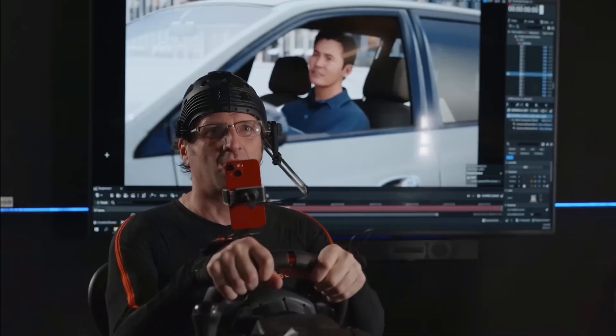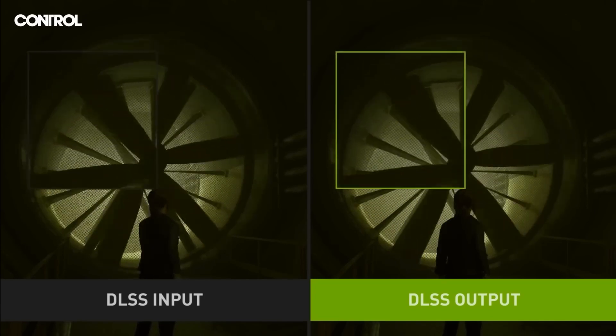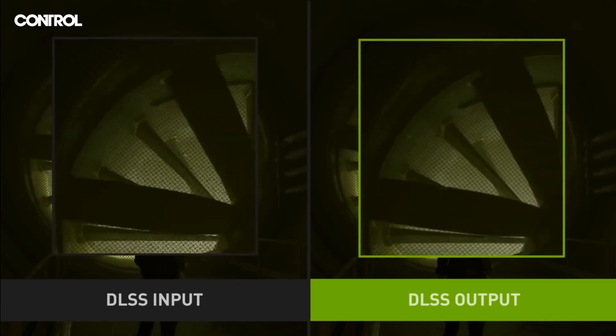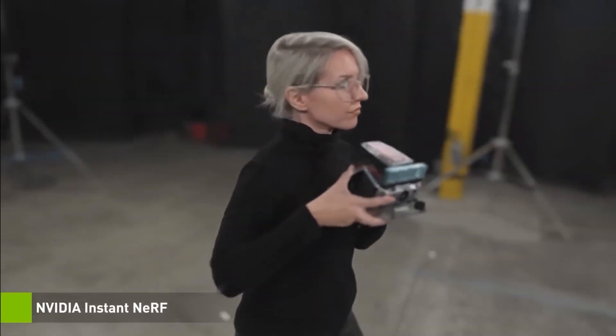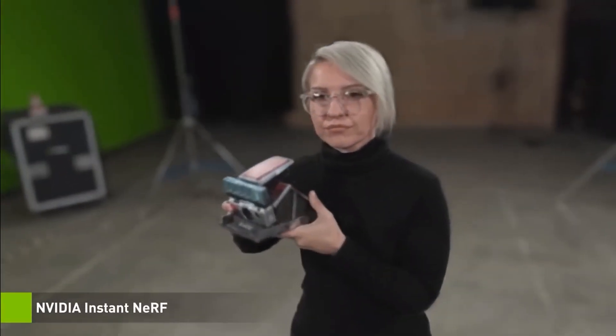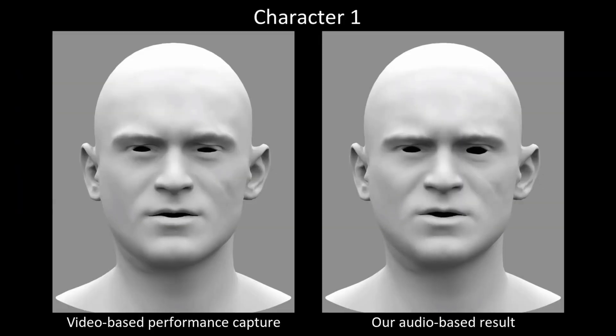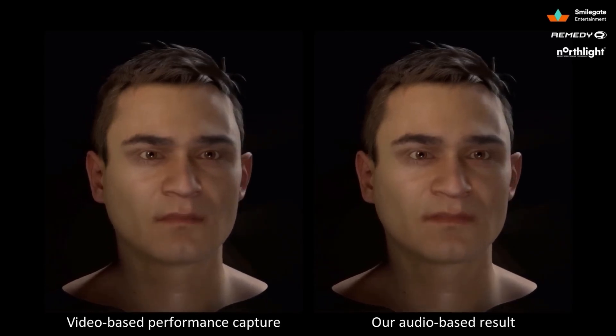Finally, let's touch upon artificial intelligence, which has already entered our lives. AI technologies are already finding their place in games, and NVIDIA has advanced here more than anybody. DLSS is based on machine learning and training on highly detailed models. NVIDIA Instant NeRF technology can create complex objects with realistic fur or clothing based on several photos or textures. NVIDIA and Remedy Entertainment have also developed a method using machine learning that can create realistic facial expressions when voicing dialogue, which will greatly help in animating games and translating them into different languages where facial expressions may not coincide with English voice acting.